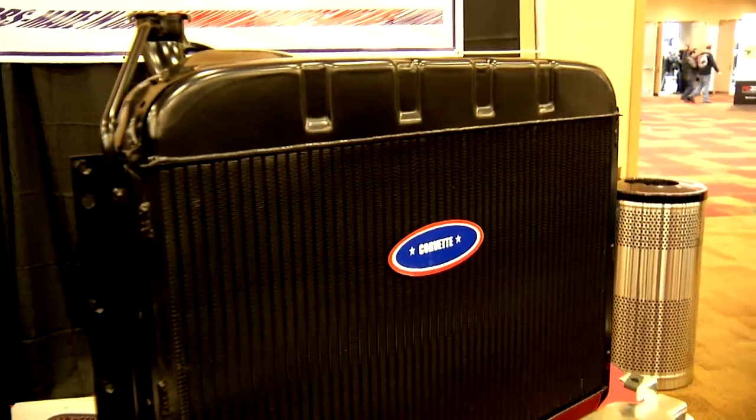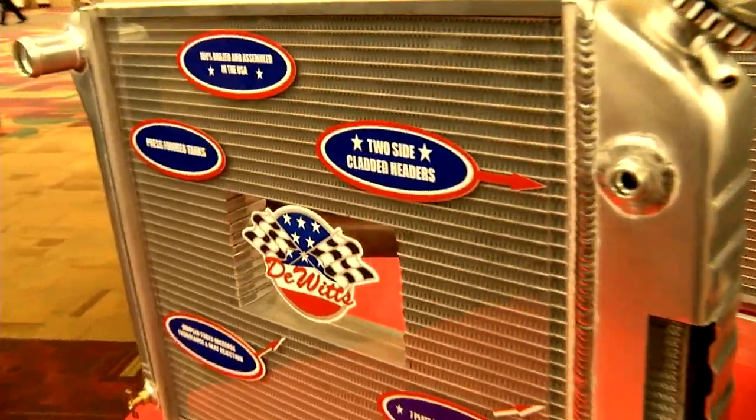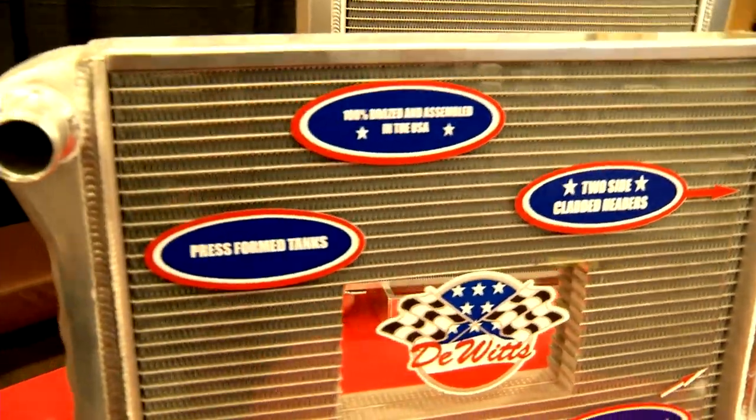We're a unique company because we manufacture our own cores in-house. We're one of the only companies that actually has a cab braze oven, which is required to make an epoxy-free core. It's the cores that really dictate how well a radiator actually functions — it's the quality of the core.